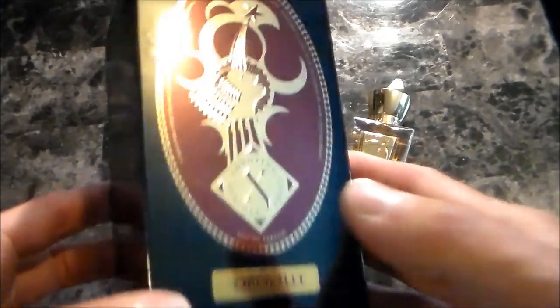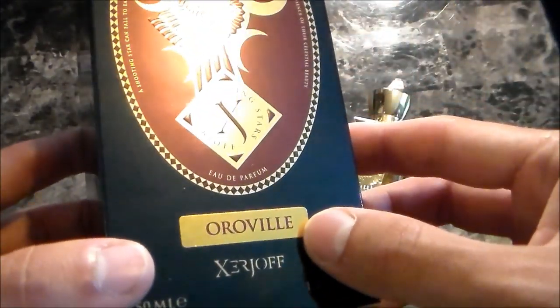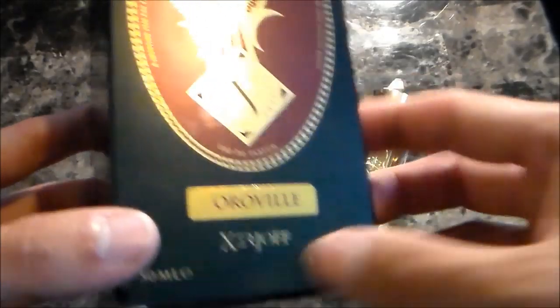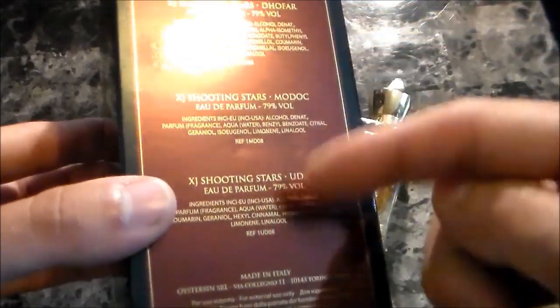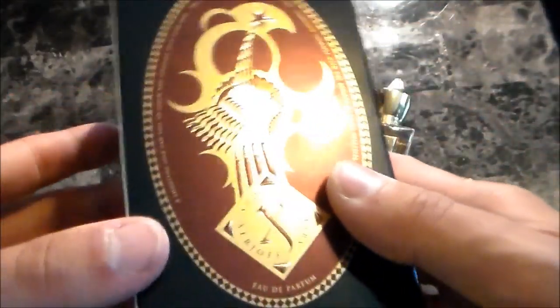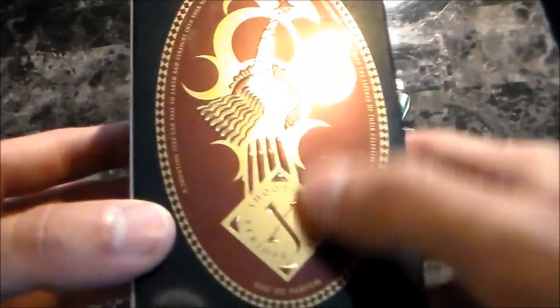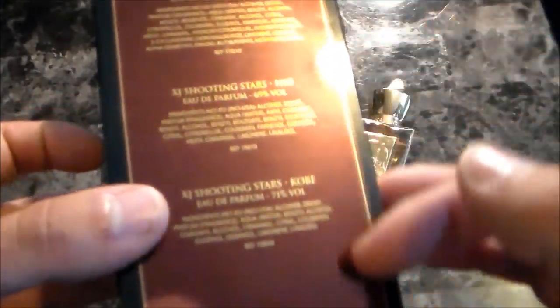This is the other type of presentation — the standard cardboard box. On the front sticker you have the name of the fragrance, Auroville, the size, and the concentration. On the side you have three other Shooting Star fragrances: Dofar, Modoc, and Udin. On the very back you have the Shooting Star crest and an oval display with the serial number at the bottom. And on the other side: Auroville — the one I'm reviewing — Nioh, and Kobe.